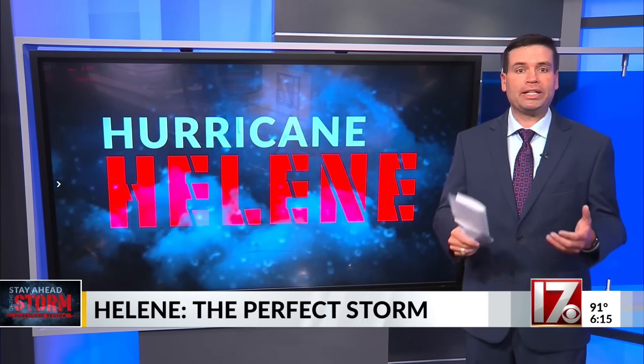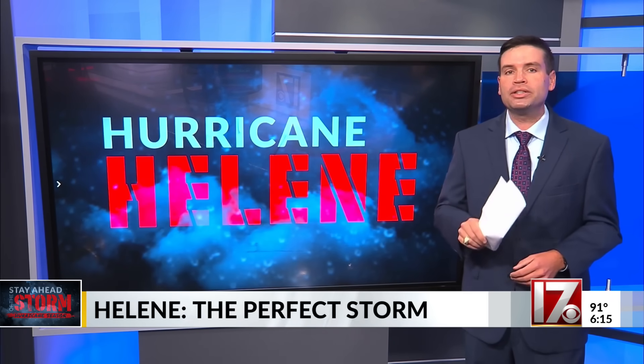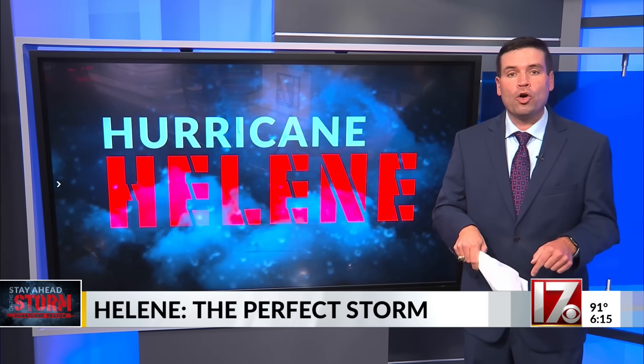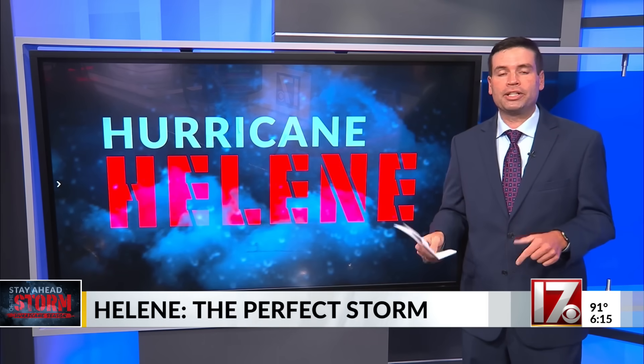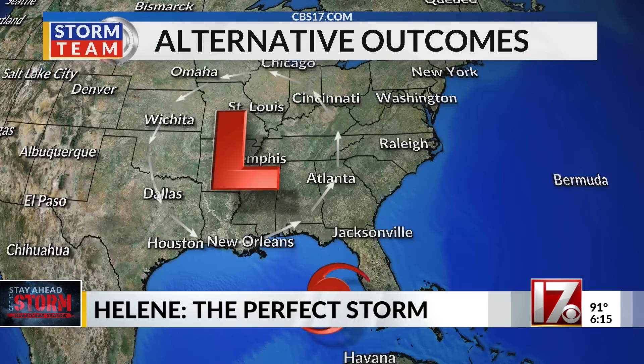And now the question I heard repeatedly from residents of North Carolina when I was there just a few weeks ago: Could this happen again? Could it repeat this hurricane season or over the next 10 years? Their concern is valid and deeply personal. So let's break this down — it hopefully provides some reassurance. Helene's setup was exceptionally rare.